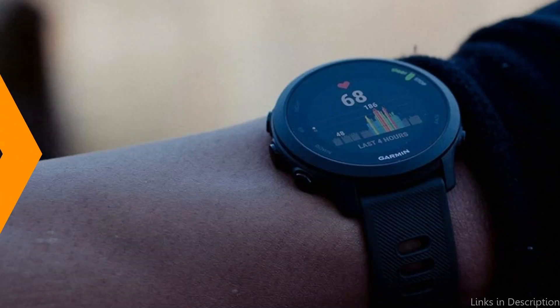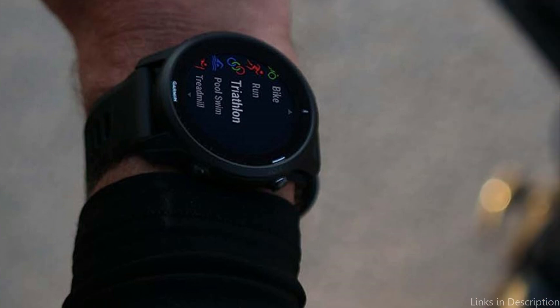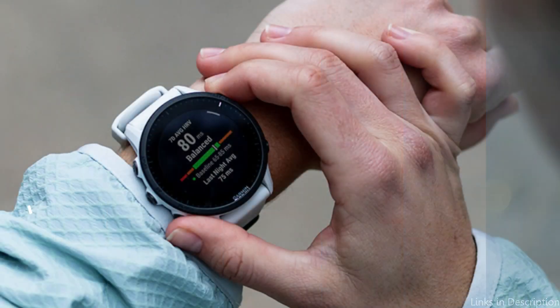Swimmers can use the watch to track their distance, pace, stroke count, and SWOLF score in both pools and open water.